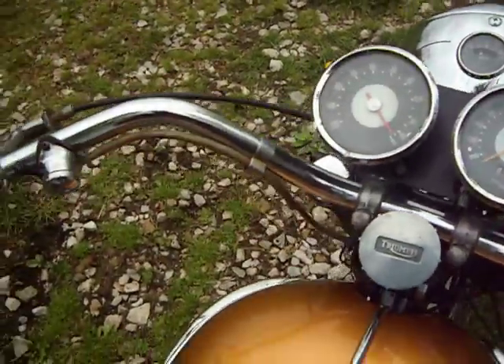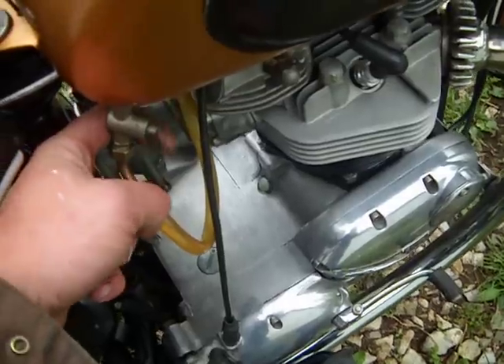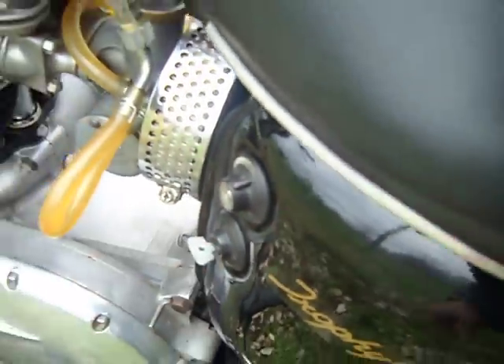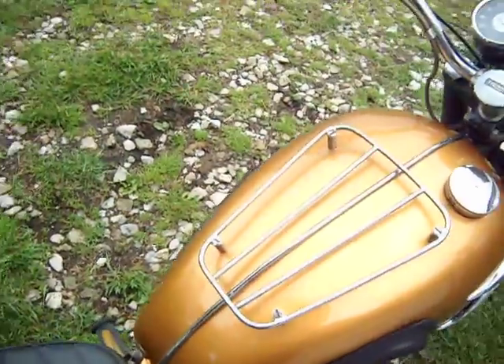Ammeter works. This is going to be an ice-cold start — I just rolled it out of the garage, so we're going to see what happens. We're going to turn the gas on and prime this carburetor a little bit until we get some gas coming out. The ignition key is over here on the old Triumphs. First kick every time.